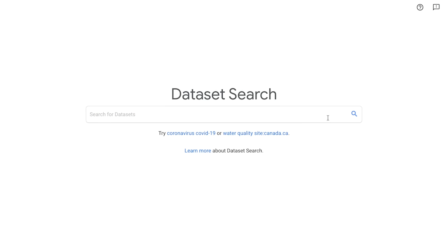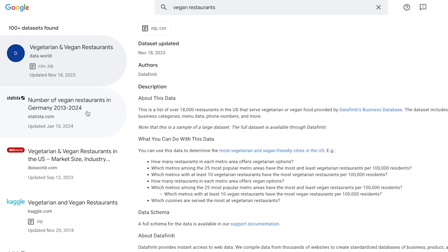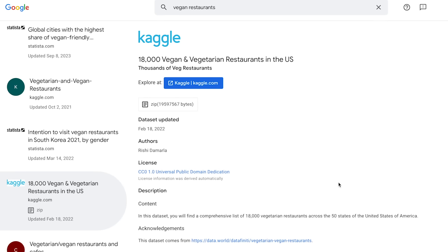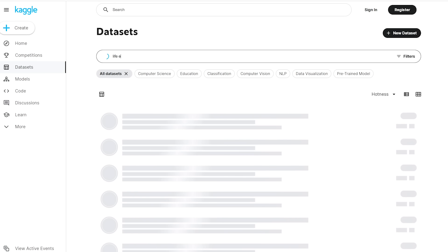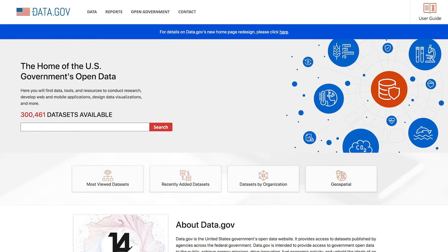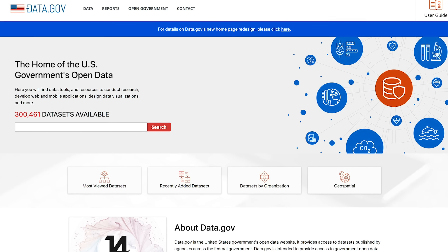Where do you find data? Google Dataset Search is a great resource for free datasets — it combines data from a number of different providers. Just search for a topic relevant to your website and find a suitable dataset. Kaggle is pretty good as well — you can search for something like life expectancy data and gauge quality by how many times it's been downloaded and the relevance score. There's also government databases like data.gov with nearly 300,000 free datasets.